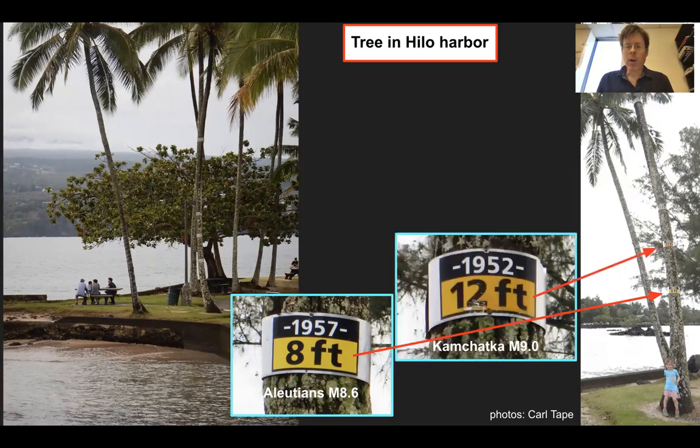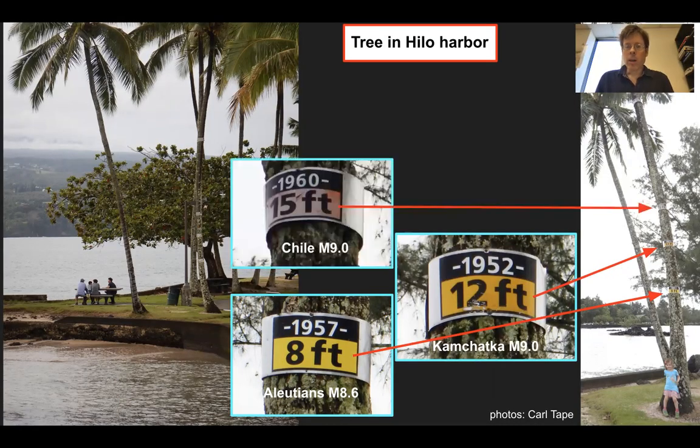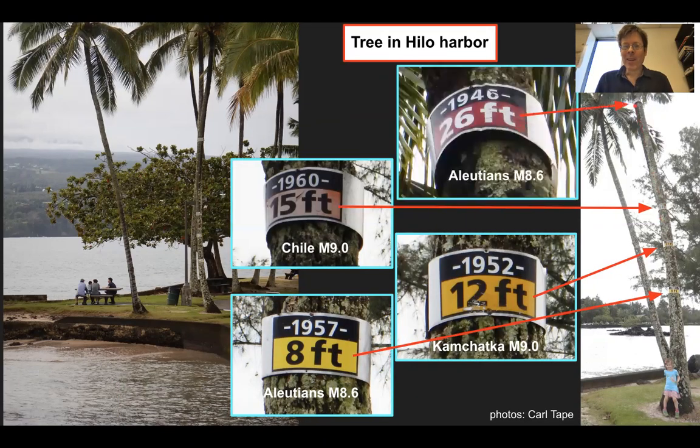Next up, a 12-foot marker comes from Kamchatka, Russia, magnitude 9.0 in 1952. All the way up here, a 15-foot high wave coming from the magnitude 9 earthquake in Chile. And way up at the top, 26 feet was a wave from the Aleutians magnitude 8.6 earthquake in 1946. So the tree provides a measuring stick and a frame of reference for imagining what this wave would be like coming into the harbor in Hilo.